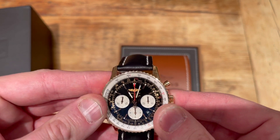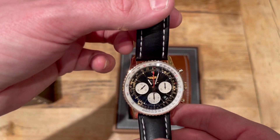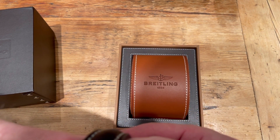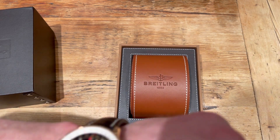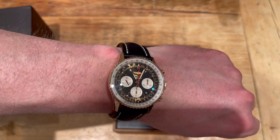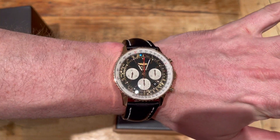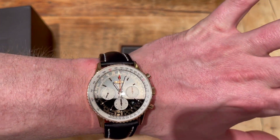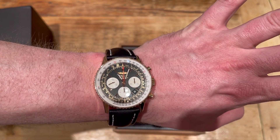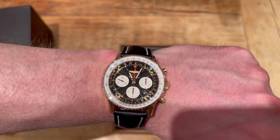I've had a Breitling Navitimer many years ago, ended up selling it and moving on to an Omega, but I just thought this one was a bit different. At 43mm on the wrist it actually doesn't appear that big. A lot of Breitlings used to have ETA movements, but I think since the last eight to ten years they've been making in-house movements, so you're getting a more premium branded movement rather than an ETA — especially when you're spending this kind of money.